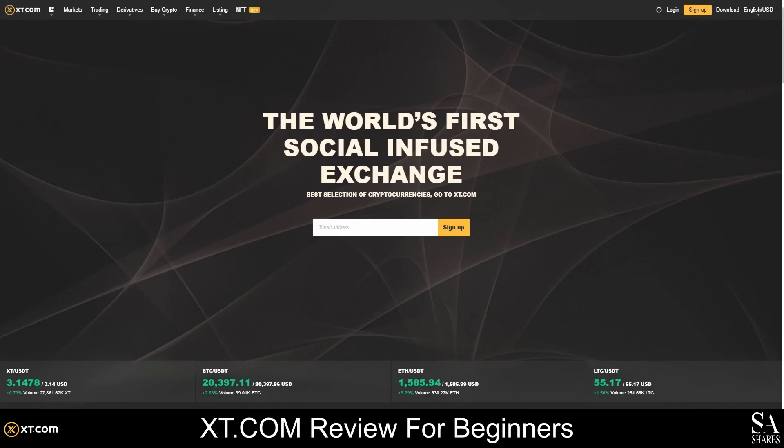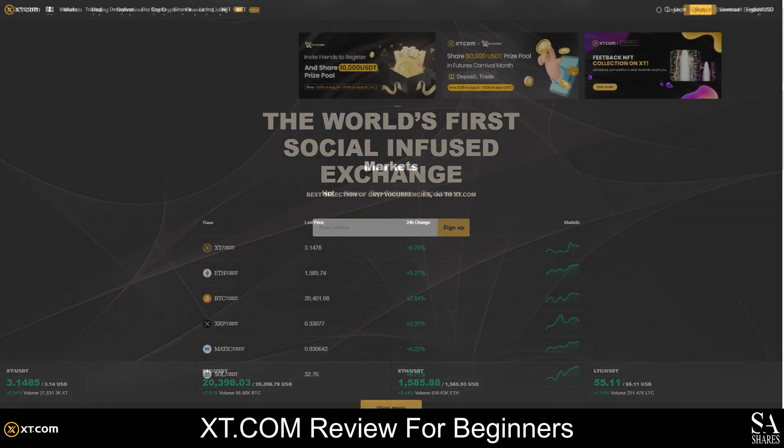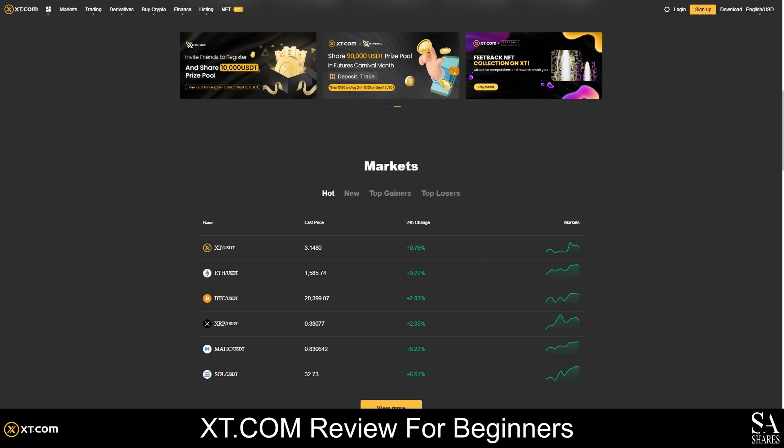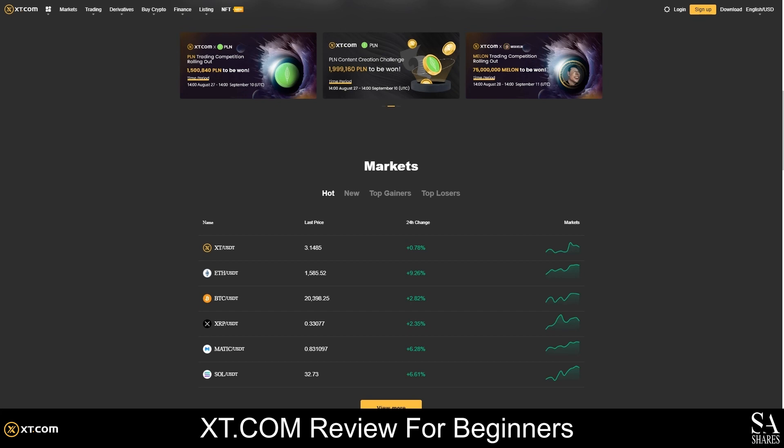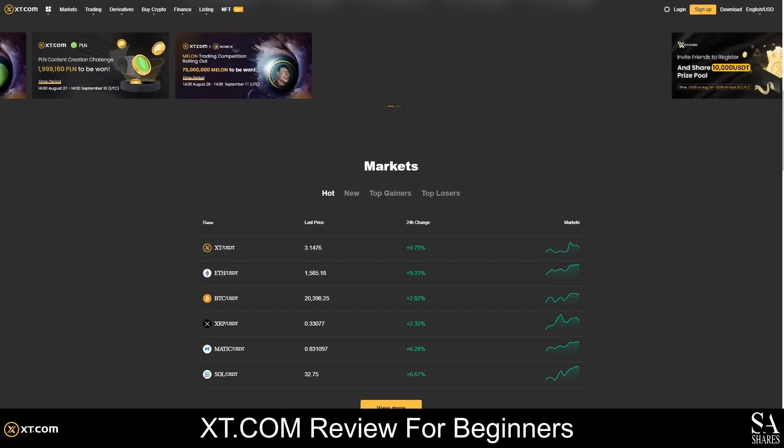XT.com was founded in 2018 by Weber Wu and is headquartered in Singapore. It is a popular centralized crypto exchange that also sells NFTs and offers a decentralized public blockchain. XT.com is one of the only crypto exchanges focused on using a social trading model, making it much easier for users to access trading insights and market news.